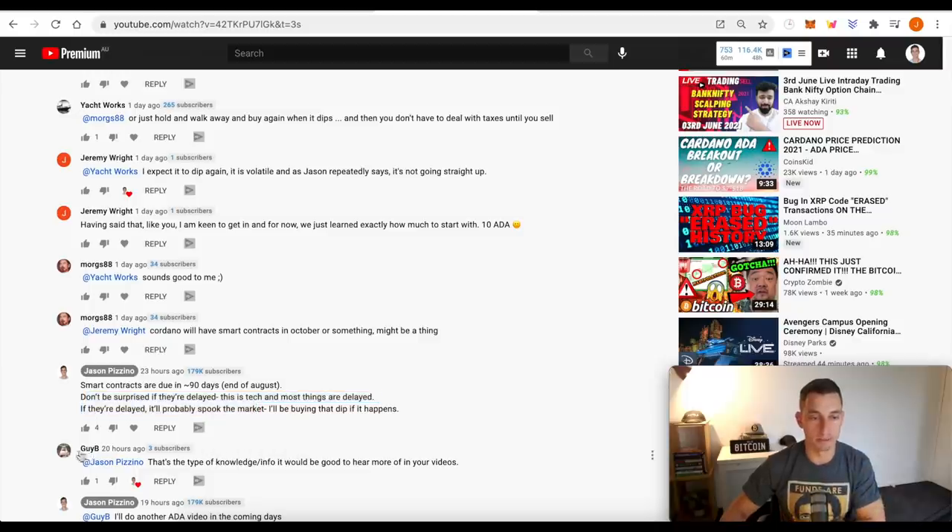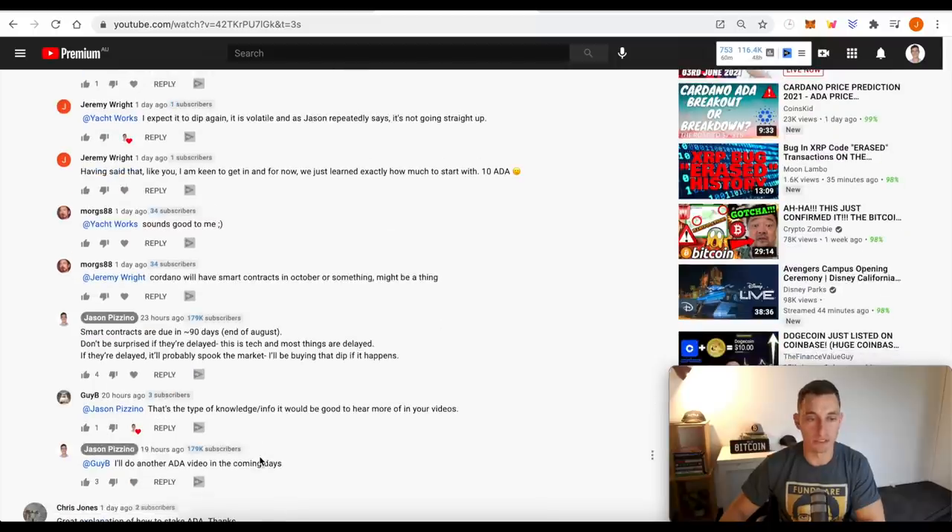That's what one of the comments said — that's the type of knowledge they'd love to hear more of in the videos. Quick note: that's my real account. If you've got scammers, stay away from them. Mine has the gray and you'll see subscribers there, and I'll often just heart my comments so that you know they're mine as well.